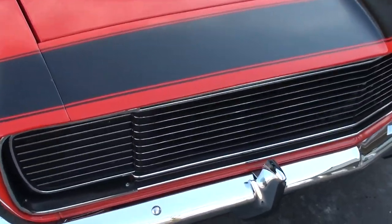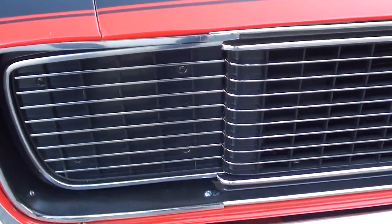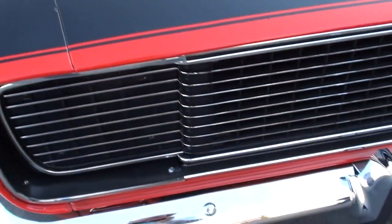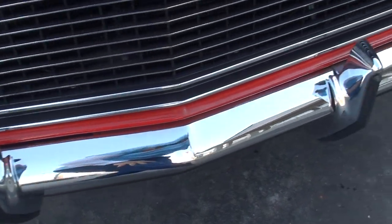That's what everybody's chasing on these Camaros — we get phone call after phone call asking if we have any RS Camaros. Pretty car. As we walk around, we'll try to point things out. There are some touch-up marks and things you can nitpick in the paint.